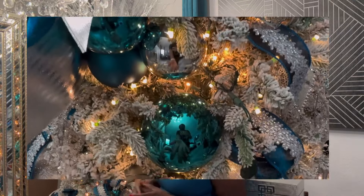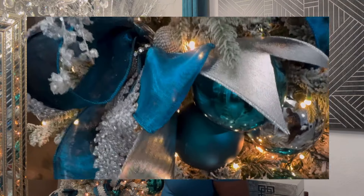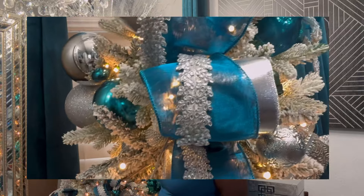They're kind of expensive because you probably get six of this size — it may be $25 or $30 — because this is an unusual color, and unusual colors are going to be a little bit more expensive than a silver, navy blue, or red ornament.